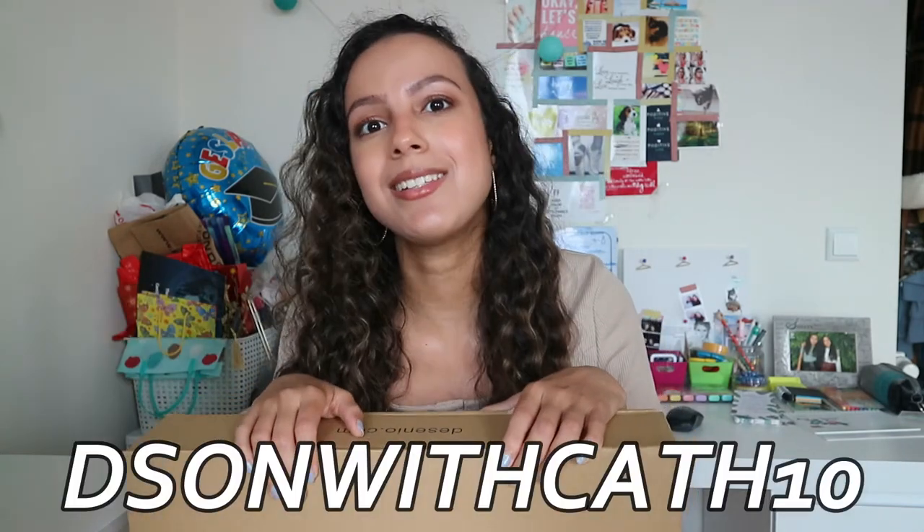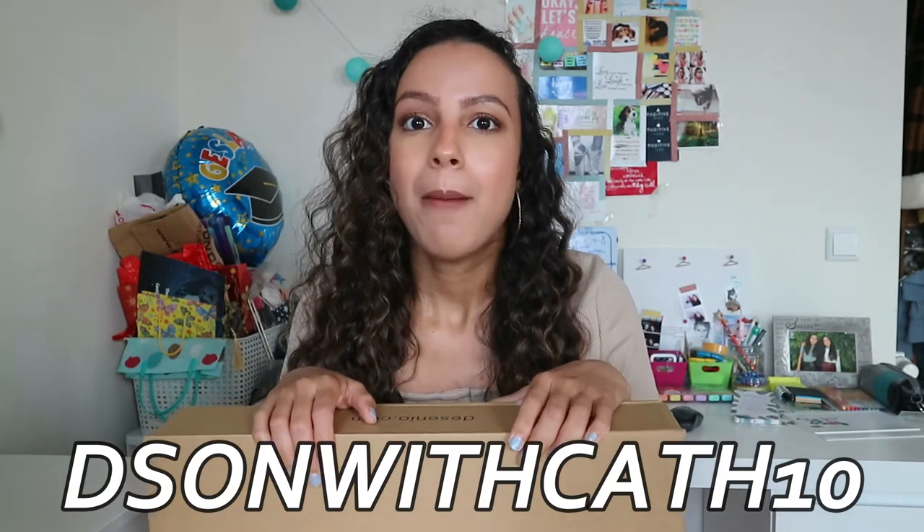If you want to snatch one of these posters yourself or another poster, use my discount code DSONWITHCAT to get 10% discount on your purchase. By the way, this does not include frames and hand-picked or personalized posters. Also in the video you're going to see how I decorate them and what I use to put them on the wall, so keep on watching.